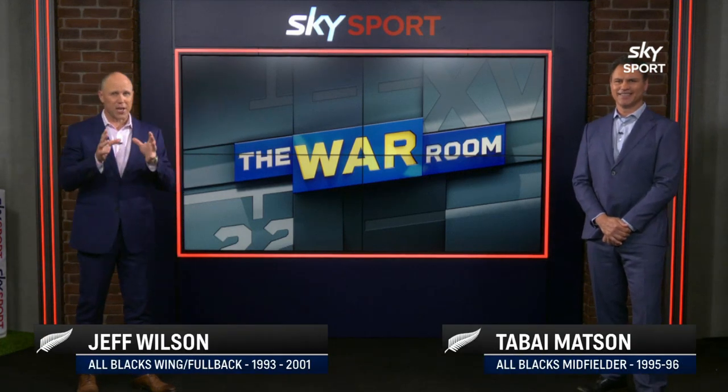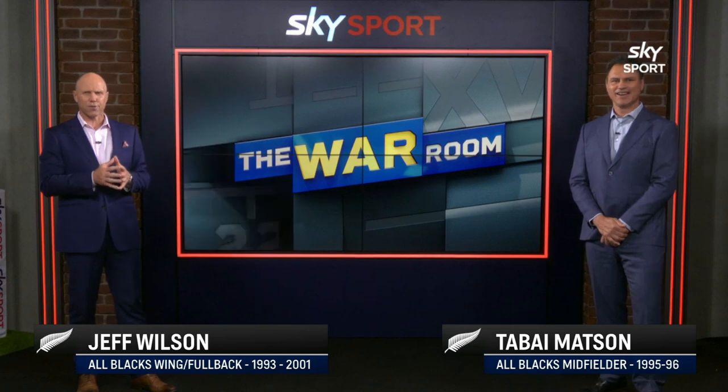The War Room at Sky Sport, by Mattson, Jeff Wilson. We're going to talk about a number of things we've discussed over the last few weeks, particularly around the All Blacks and what they're going to face once again this weekend, and Tabs.